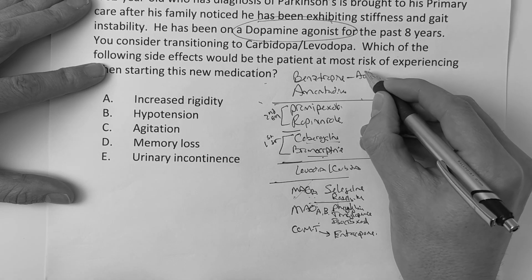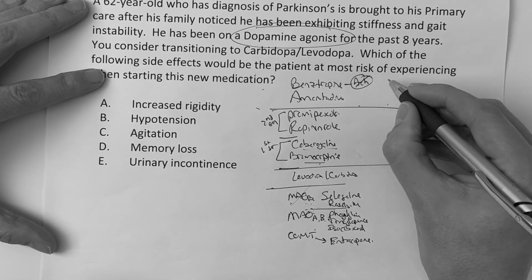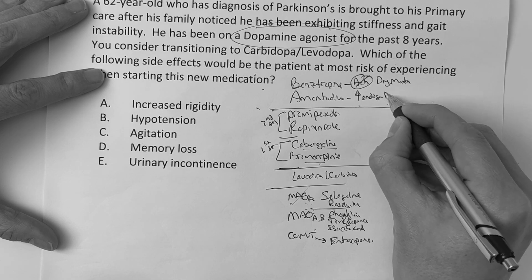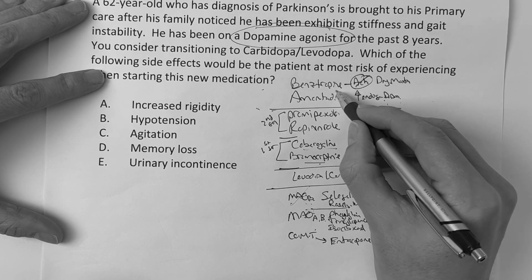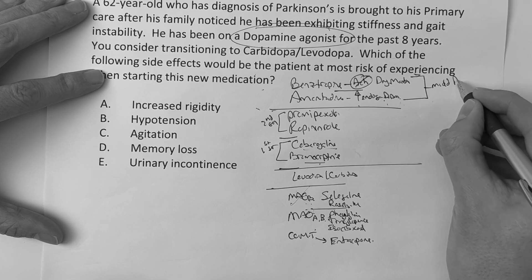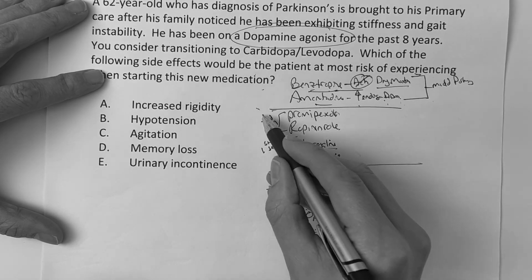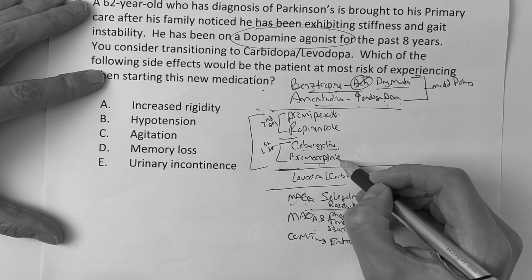Benztropine is just an anticholinergic — it reduces tremors and you have to worry about dry mouth as a side effect. Amantadine increases endogenous dopamine from the substantia nigra and is used for mild Parkinson's when the patient can't tolerate benztropine because we worry about delirium. The dopamine agonists are pramipexole, ropinirole, cabergoline, bromocriptine.